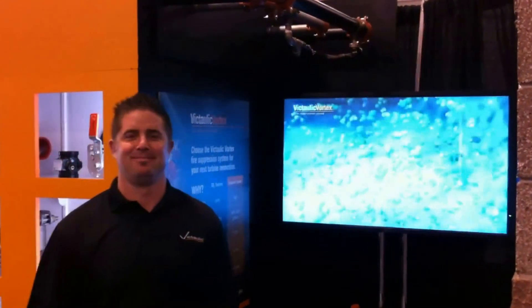All right, good morning. We're here in the Victolic booth at HydroVision International 2013. I'm here with Ian McInnis, and Ian's agreed to take a few minutes and talk to us about Vortex.